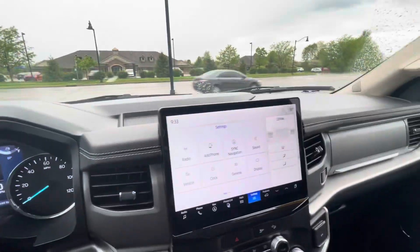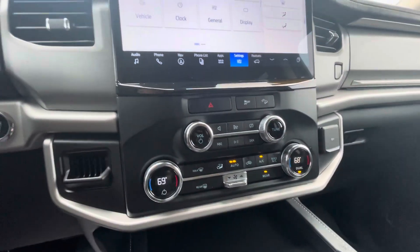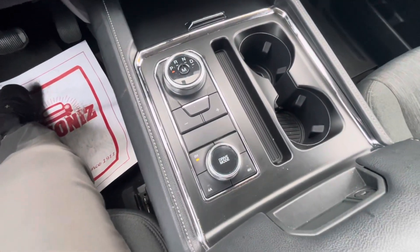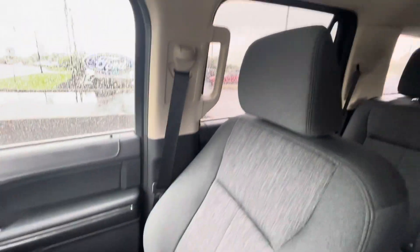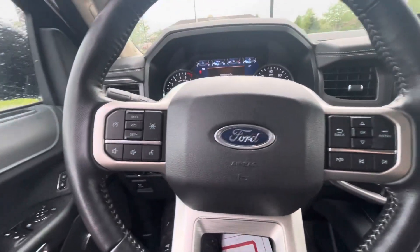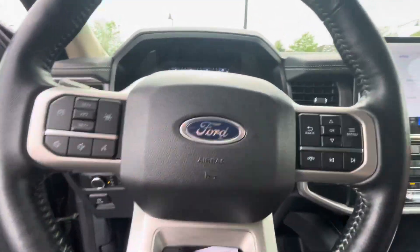27,076 miles on this vehicle. It has the ability to connect to your phone, navigation, dual climate control, different drive modes, and four-wheel drive. Take a quick look at the seating surfaces. Look here in the back. It has integrated garage door openers, lane keeping, and a lot of different safety features. I'm going to shut it off to save a little bit of fuel.